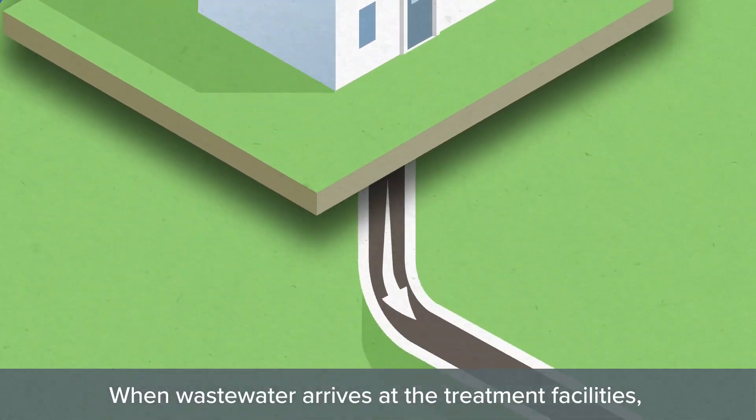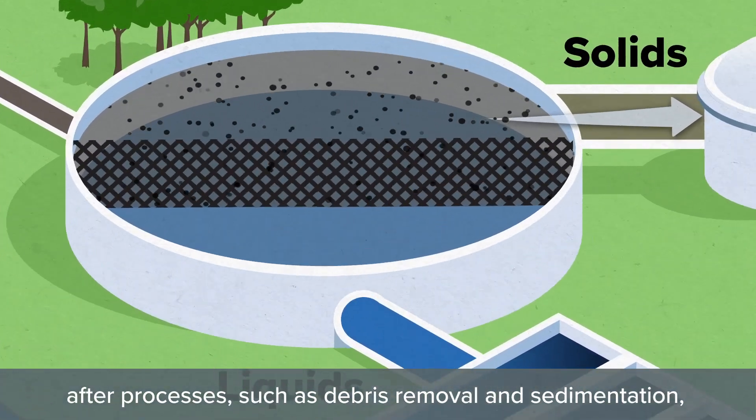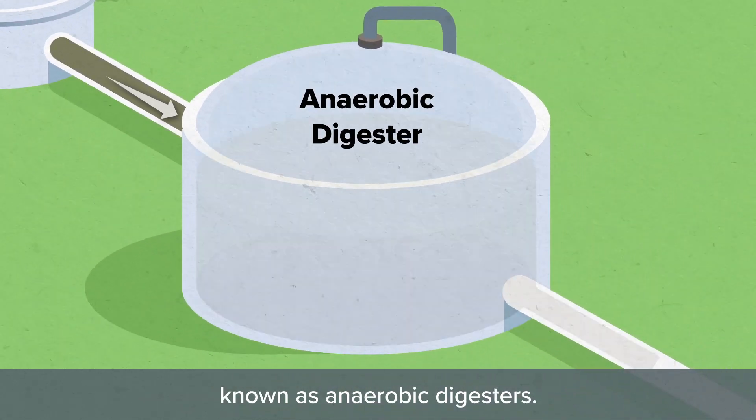When wastewater arrives at the treatment facilities, liquids and solids are separated into two different streams. After processes such as debris removal and sedimentation, the solid stream is transported to special tanks known as anaerobic digesters.